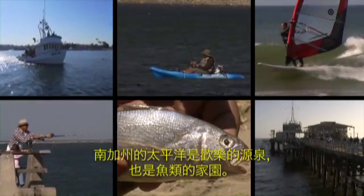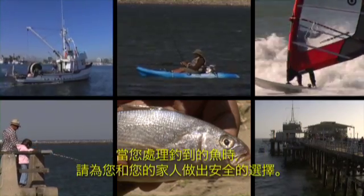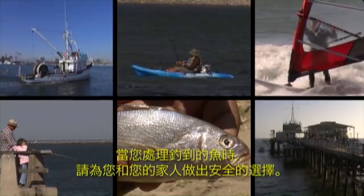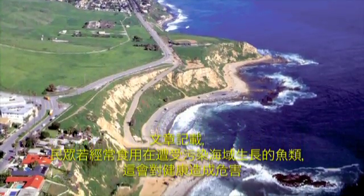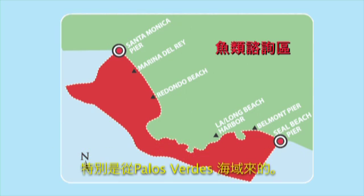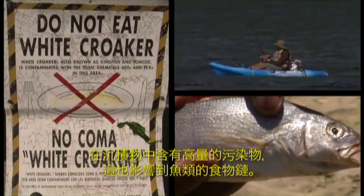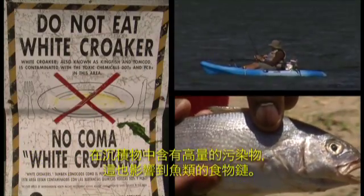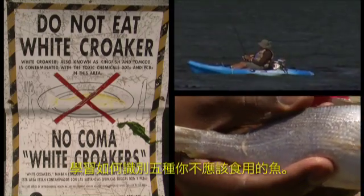The Pacific Ocean is a source of fun and fish here in Southern California. Make safe choices for you and your family when dealing with the fish you catch. There is documentation of increased health risk associated with eating contaminated fish, especially from the Palos Verdes shelf. The levels of contaminants are very high in the sediments and they accumulate up the food chain.